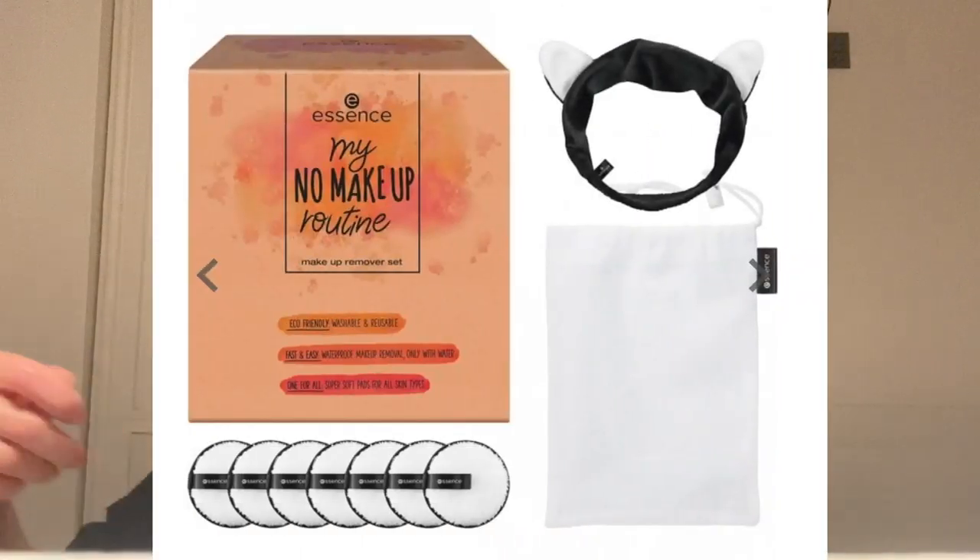I found the Face Halo dragged my face and irritated my eyes. They're overpriced and go rough fairly quickly in the wash. Instead I found these pads by Essence - they're so much more cushiony. You get a box of seven for about £10, which also comes with a headband and a laundry bag. I wash mine with soap after every use and they don't cling to any makeup. Highly recommend these over the Face Halos.